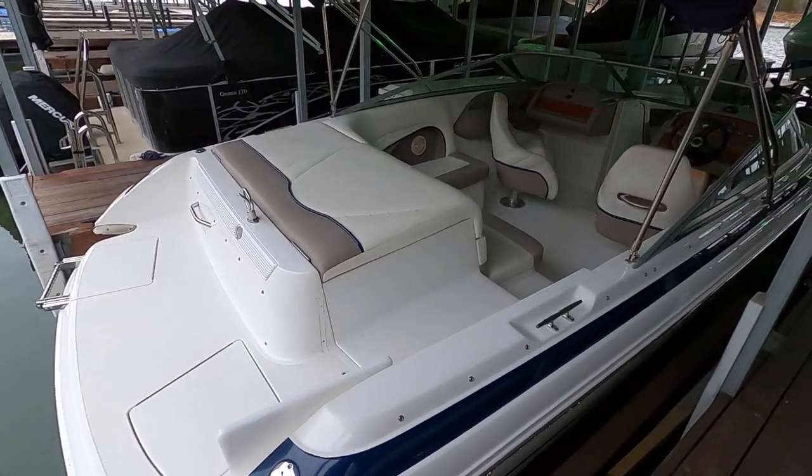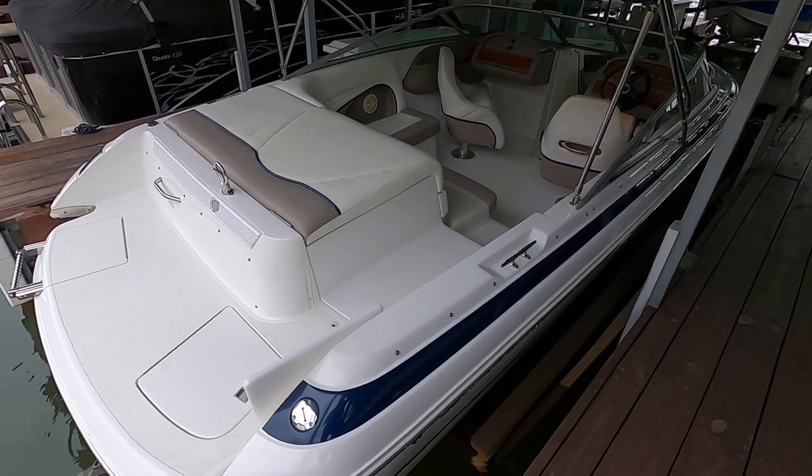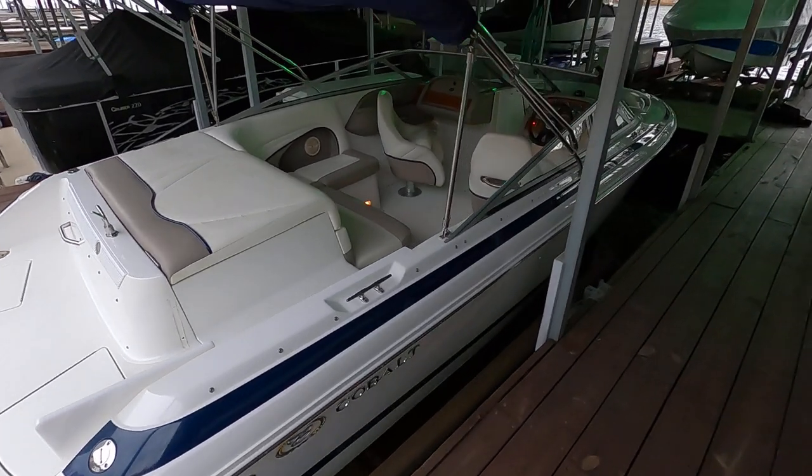Visit the website for more information. You'll see the YourNewBoat.com logo pop up in the top right corner of the screen — click that to subscribe to our YouTube channel and be notified of new listings as they come available. Thank you very much for joining us for this one.